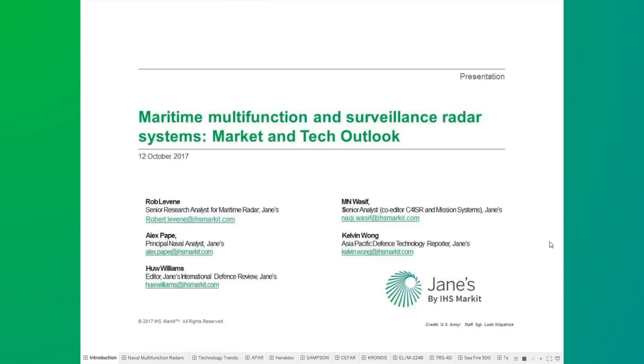Today's webinar is one of a series of approximately 40 events that will take place during 2017, and it is available to all customers of Jane's Intelligence Centre and module products, including the market forecast products.